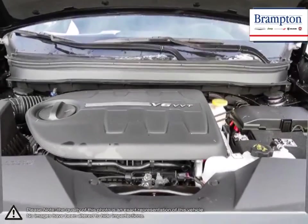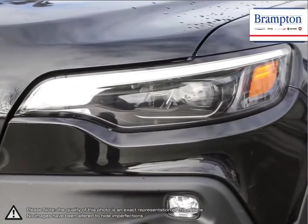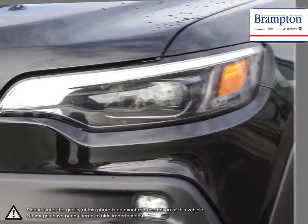and luxurious interior, the Cherokee is sure to please anyone looking for a comfortable and spacious compact SUV with a satisfying amount of off-road power.